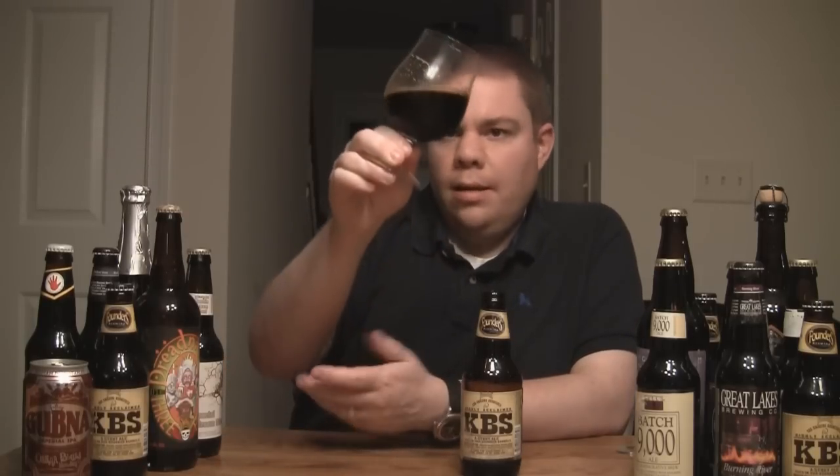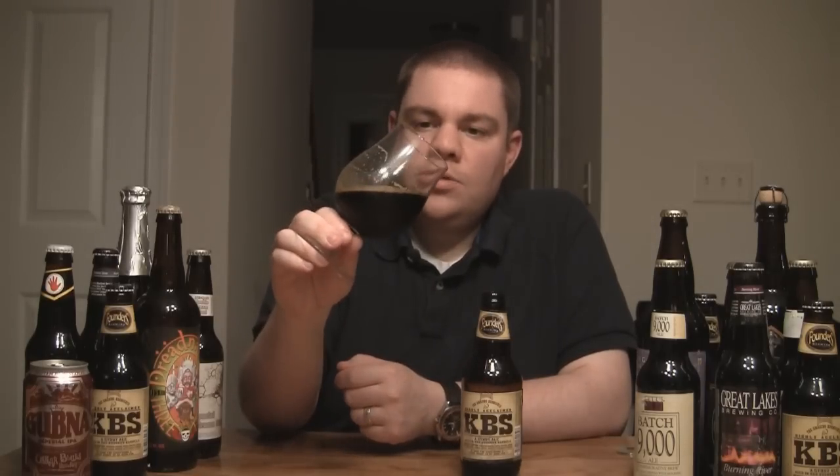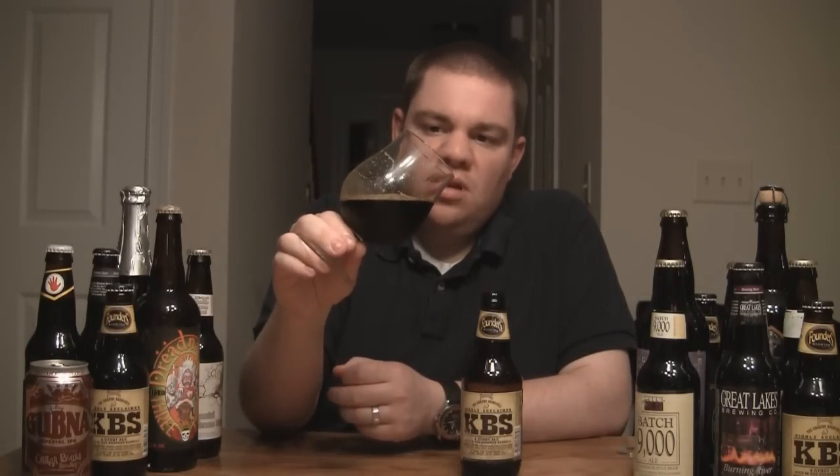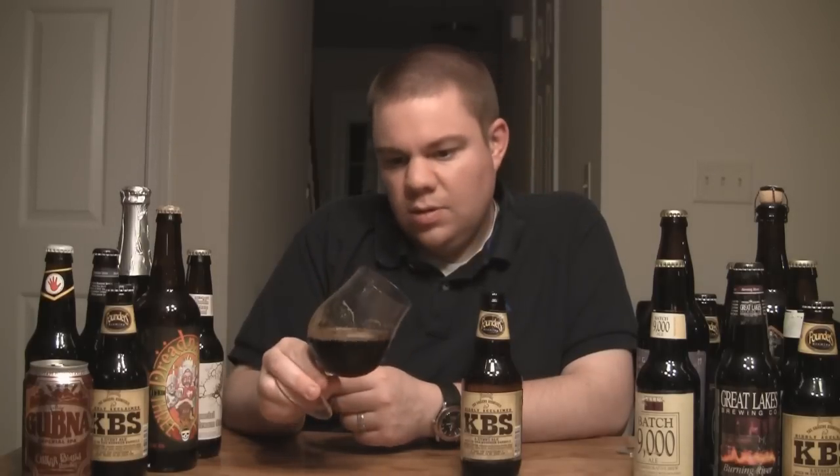As far as the appearance, it's dark as night, which is what I'd expect from an Imperial Stout. Light carbonation, a little bit of head — a light brownish, khaki color. A little bit of lacing. You can see the alcohol legs on the glass, which is a noteworthy thing you don't see too often in beers.